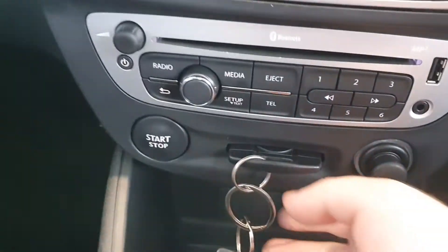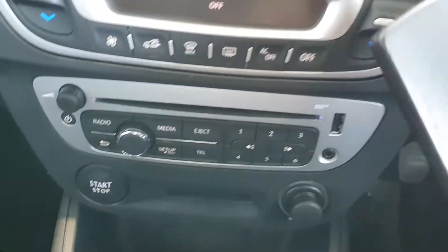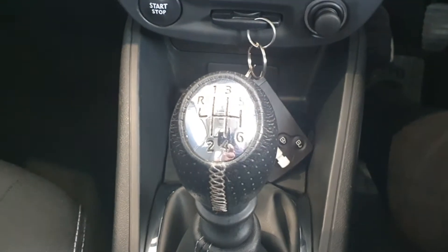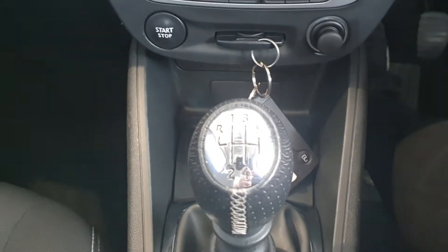This is a keyless car — you don't actually need the key in here. This is just a little storage slot and you have your stop-start button there. This car has a six-speed manual gearbox and it's a diesel engine.